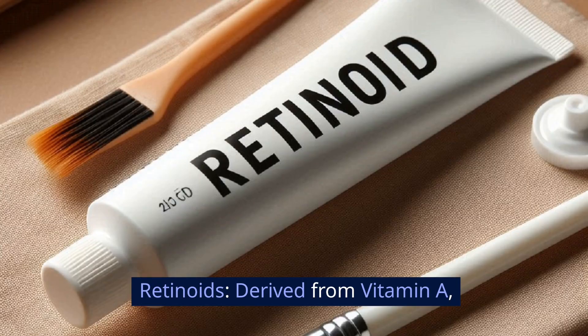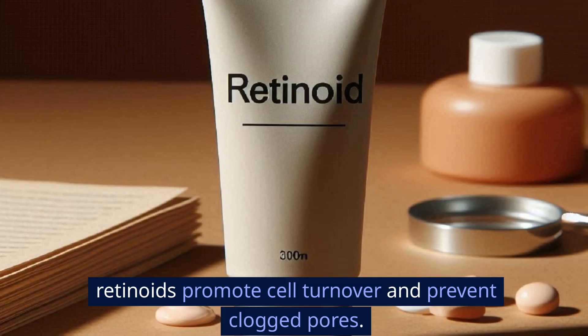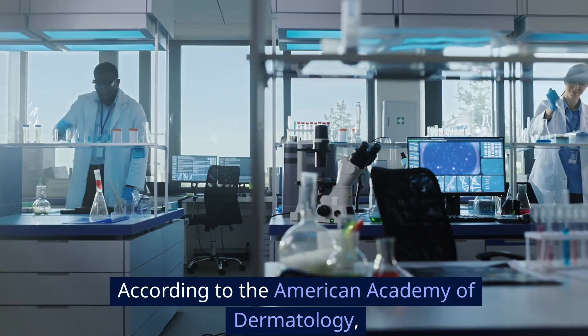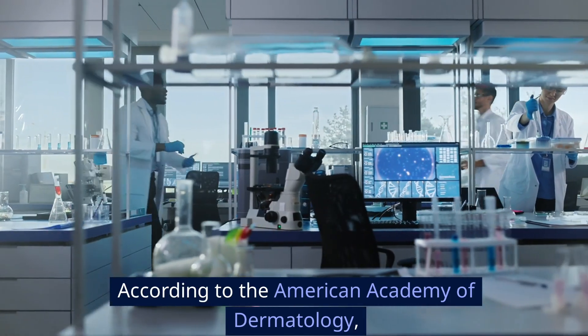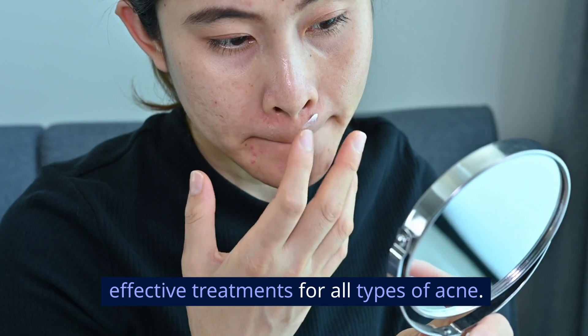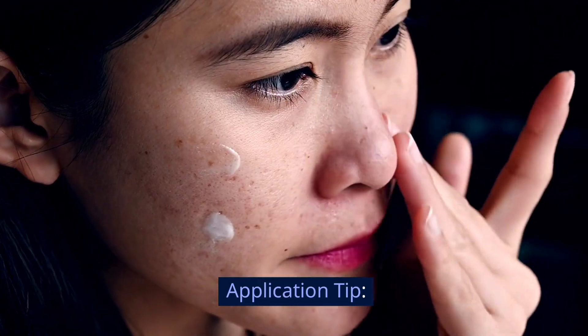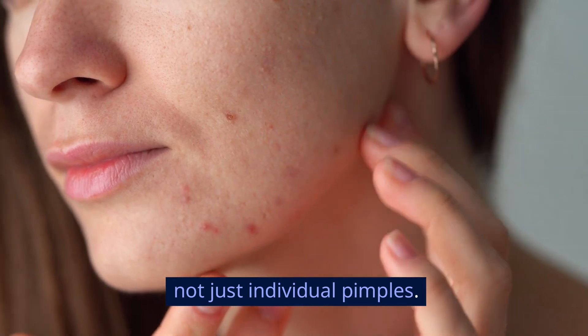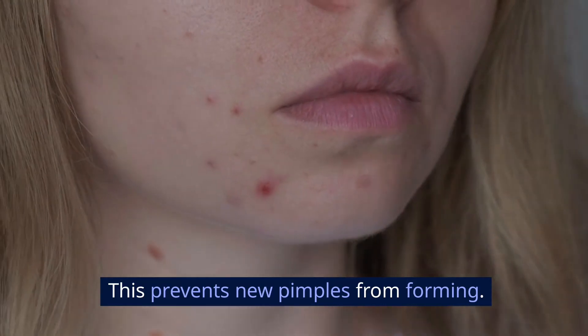Retinoids, derived from vitamin A, promote cell turnover and prevent clogged pores. They can be found in prescription and over-the-counter products. According to the American Academy of Dermatology, retinoids are among the most effective treatments for all types of acne. Application tip: apply the treatment to the entire affected area, not just individual pimples — this prevents new pimples from forming.